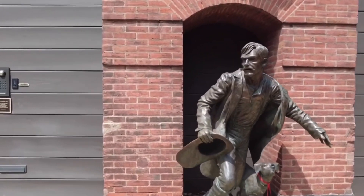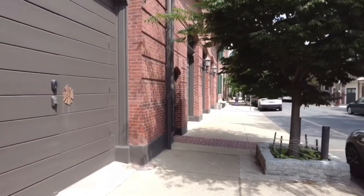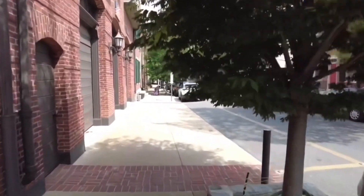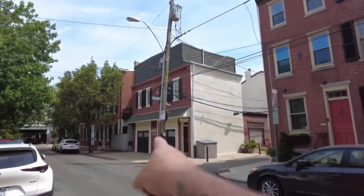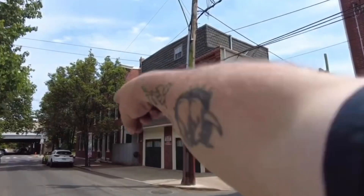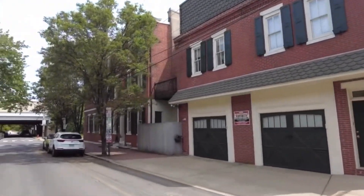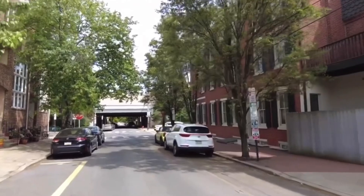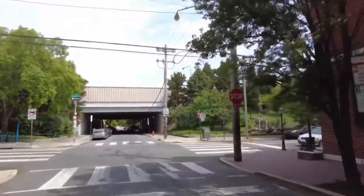117 Queen Street. There's another old little spot — I guess it was probably a stable or a horse and carriage type place. This is like where old Philadelphia was. I don't know how developed it was — Ben Franklin probably walked around here.